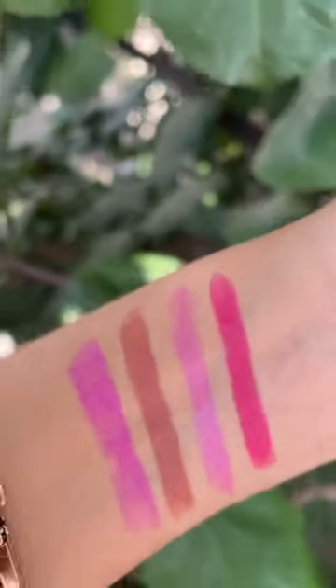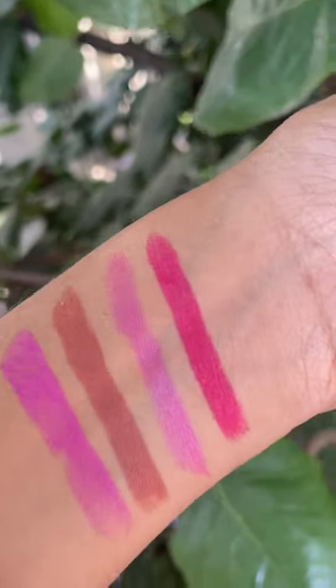Overall, there are 3 bright shades and 1 neutral shade.